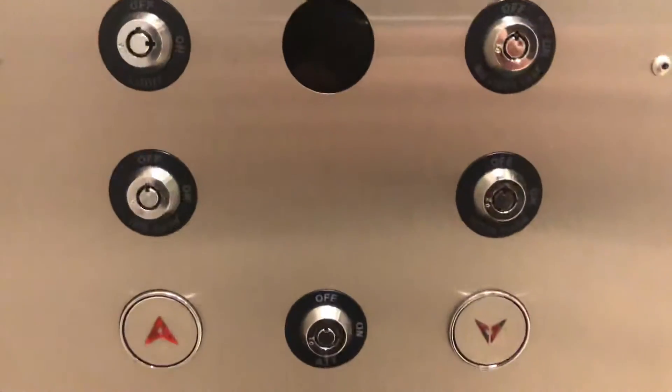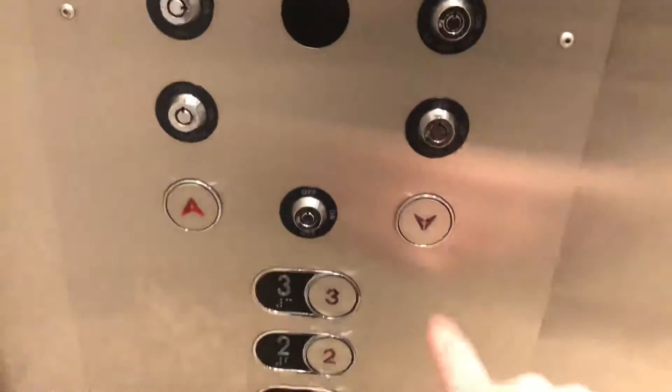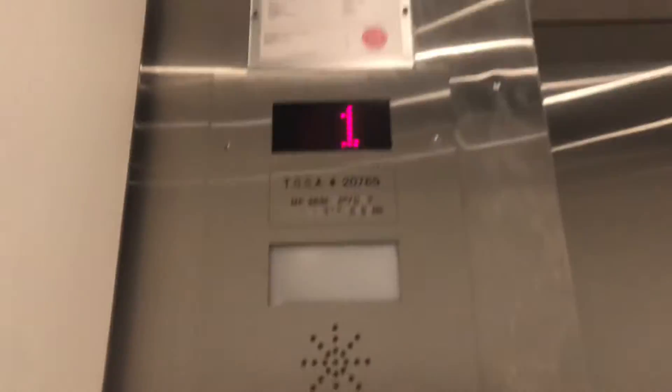There are the key switches, too. Yeah, no use for them.